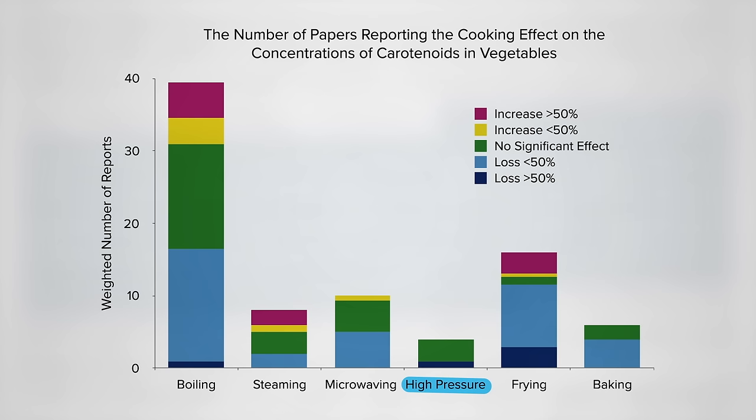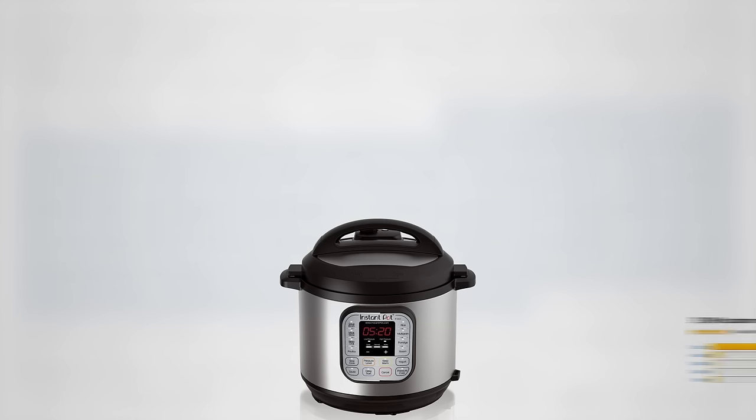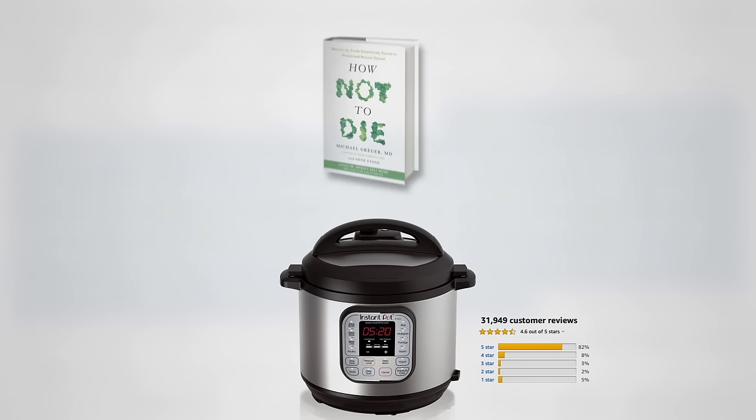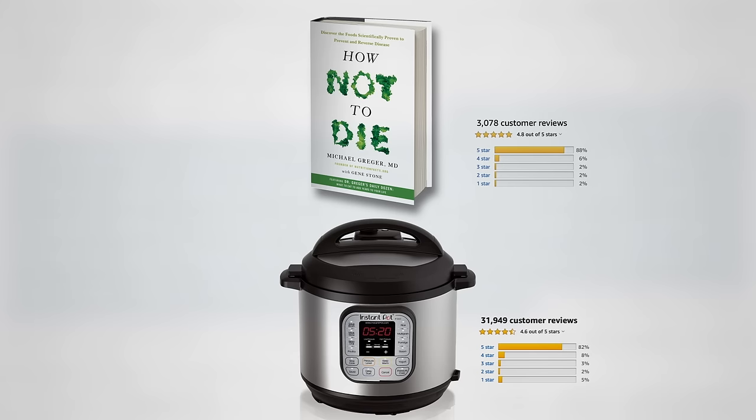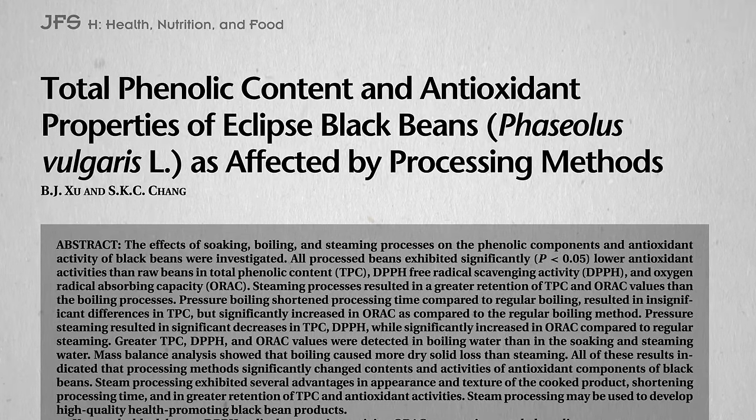There are all these fancy new electric pressure cookers on the market, including the Instant Pot, with more five-star ratings than even How Not to Die. These pressure cookers are great for cooking dried beans with just a touch of a button, but what happens to the nutrition?